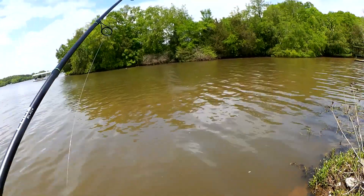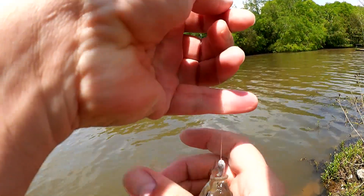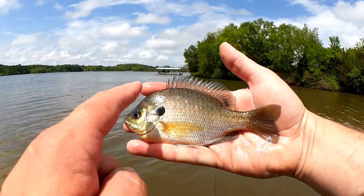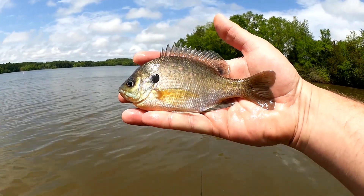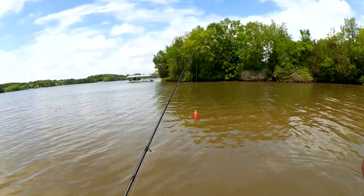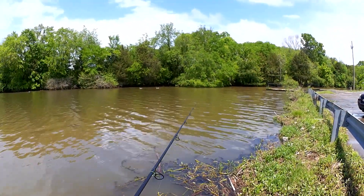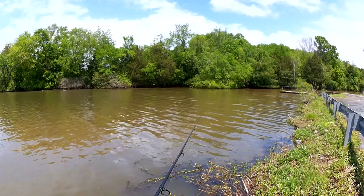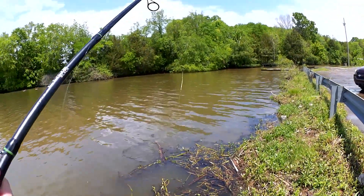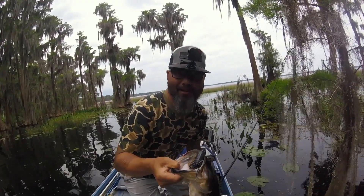Fish on. Another bluegill, about a six or seven incher. Not a lot of color on this one — kind of purple-green on top and silverish blue on the bottom. Some people say the females are the ones with dull colors, and the males are dark green with a bright yellow belly. I missed them — that came flying at me. Luckily I didn't hook myself. That fish stole my bait, so we're going to go back to the red wiggler.